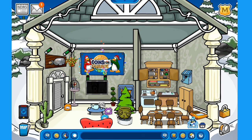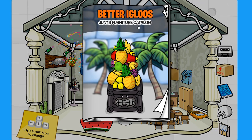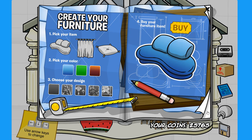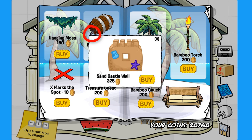In your igloo, if you click on 'Edit Igloo' you can access the Better Igloos catalog, updated every month with new items. Just like the Penguin Style catalog, it has secrets — for example, clicking the tab on the cream soda barrel unlocks the sandcastle wall for 325 coins.